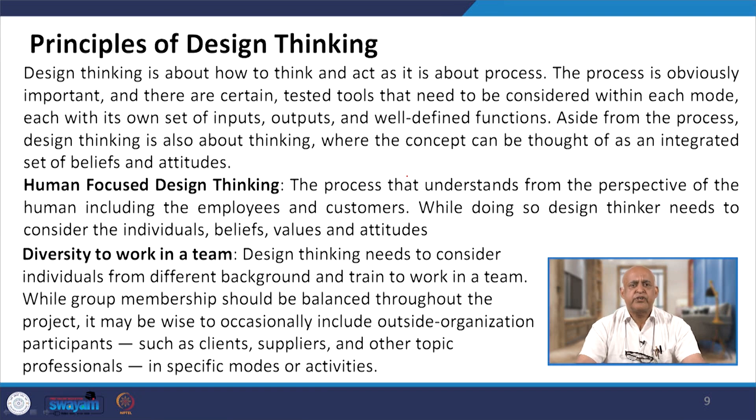Design thinking needs to consider individuals from different backgrounds, trained to work in a team. While group membership should be balanced throughout the project, it may be wise to occasionally include outside organization participants such as clients, suppliers and other topic professionals in specific modes or activities. The message is that you should not restrict yourself within internal stakeholders — you have to extend your thinking and application of new ideas to clients and suppliers as well.